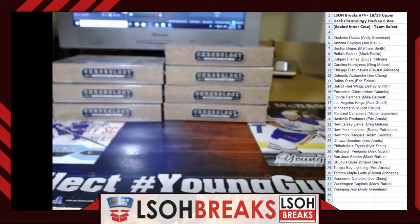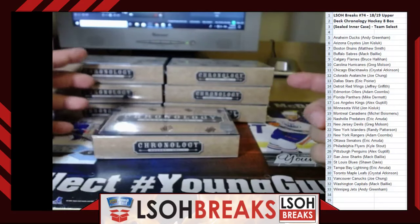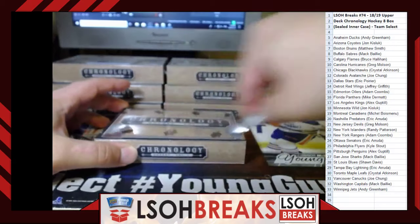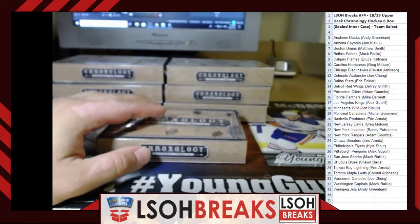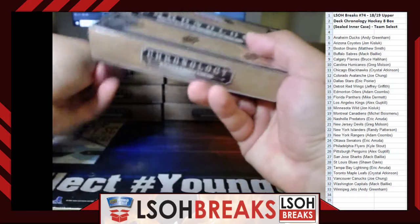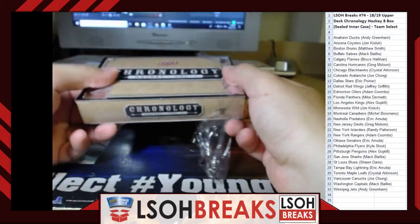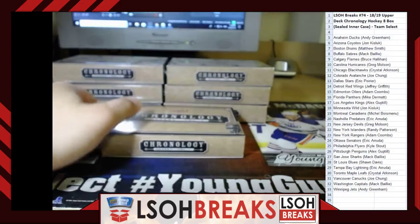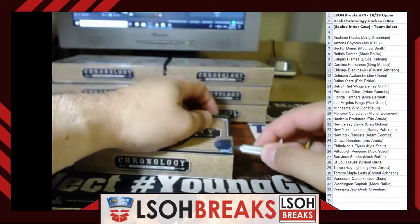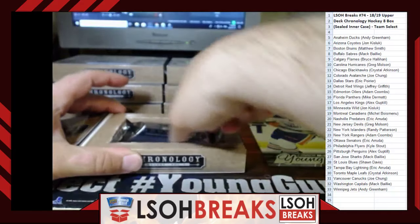Watching some other breaks this afternoon — there's definitely some great stuff in this product. Rich's Gretzky is probably one of the top cards in the entire product. A beautiful Gretzky for sure. The only problem is it's not mine — but I'm happy for Rich.